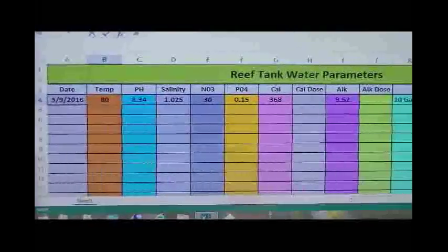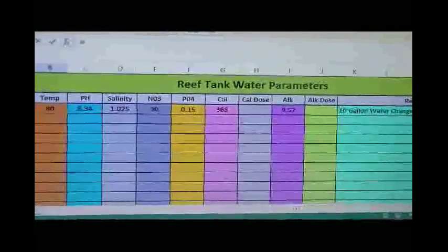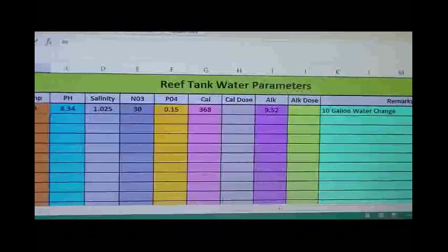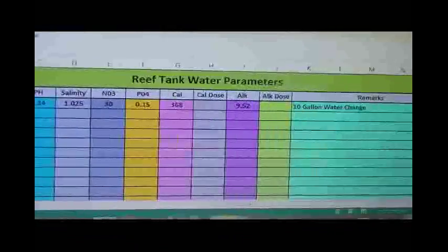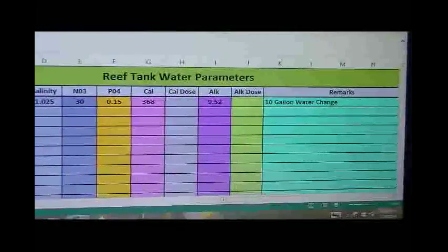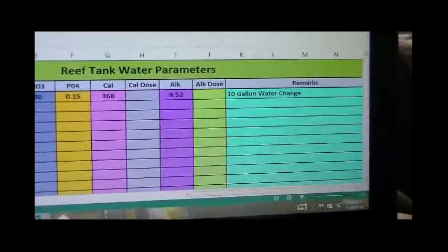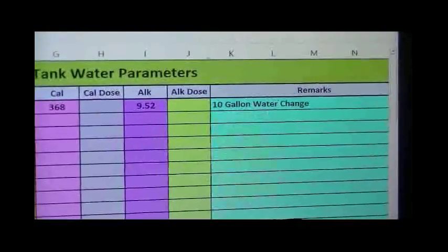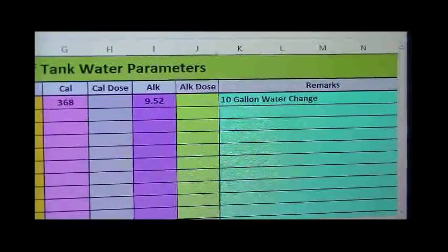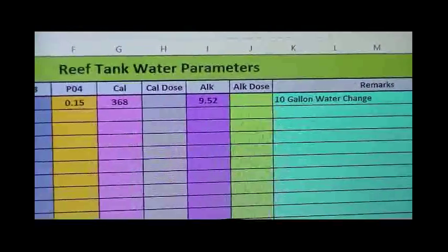Basically it's going to let me enter the date and the temperature, pH, salinity, nitrate, phosphate, calcium. When I start dosing, there'll be the calcium dose, the alkalinity, the alkalinity dose. And then it also gives me a chance to make a few remarks — like a 10-gallon water change, anything that I might notice going on with the tank.